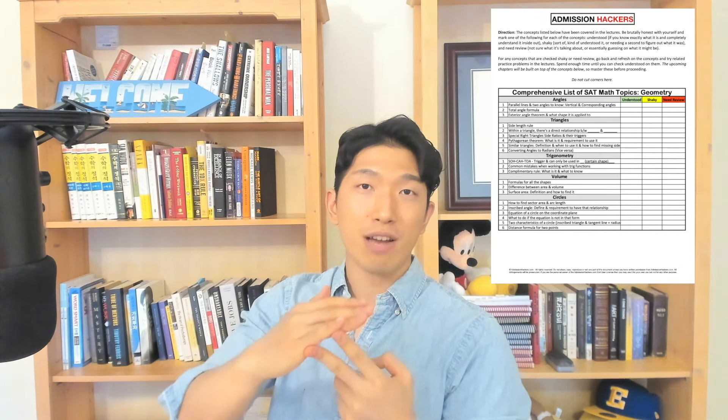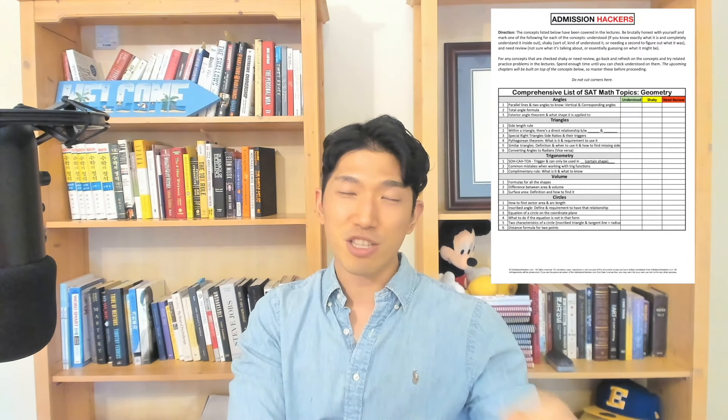It's going to break it down by angles, triangles, trigonometry, circles — everything that's related to geometry is going to be in there. As long as you know those things, you are going to be set. There won't be a single question you can't solve on the SAT math related to geometry.